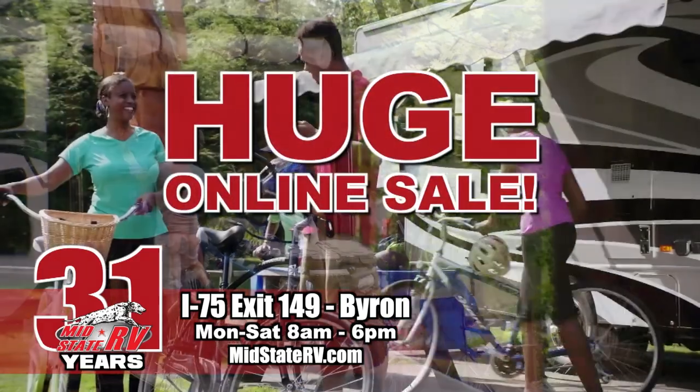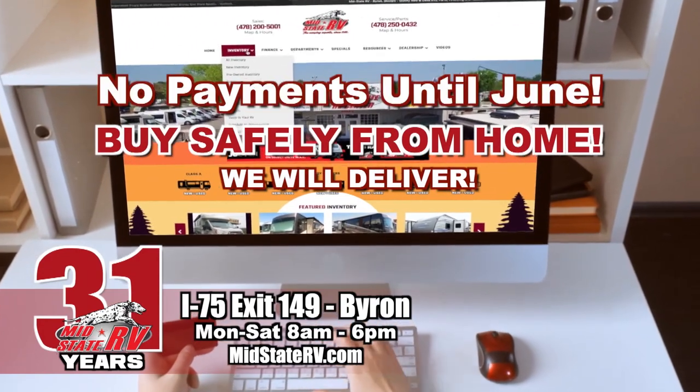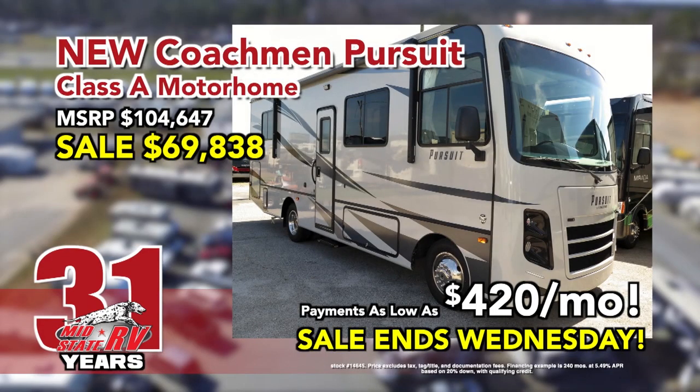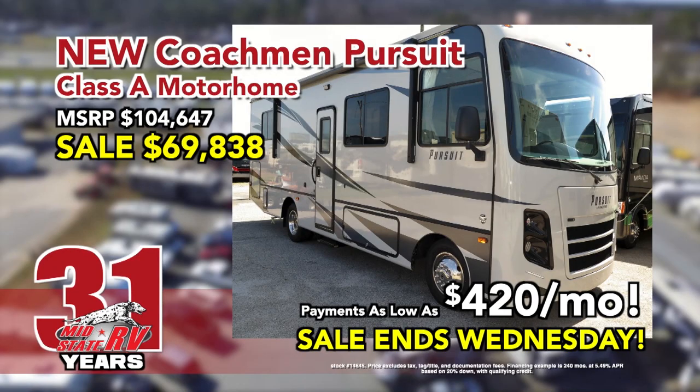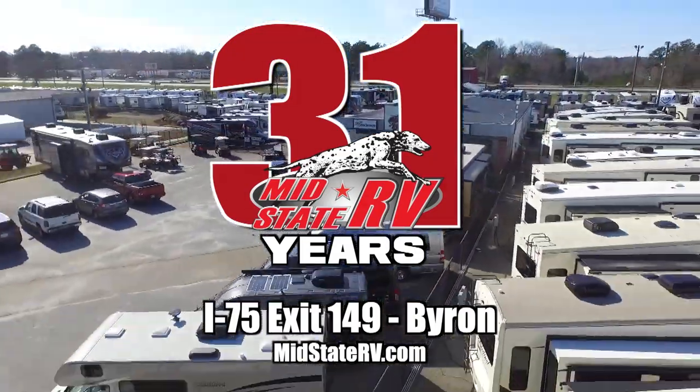Shop MidState RV's huge online sale. Buy safely from home and we'll deliver with no payments until June. New Class A as low as $420 a month. Sale ends Wednesday. MidState RV, the camping experts. I-75, exit 149 Byron.